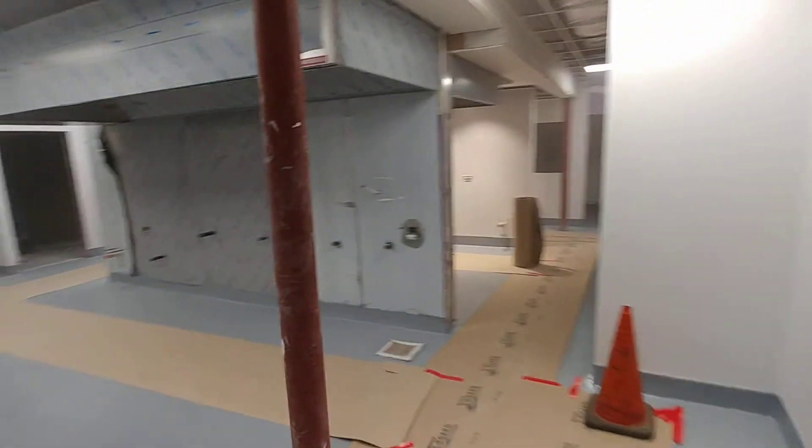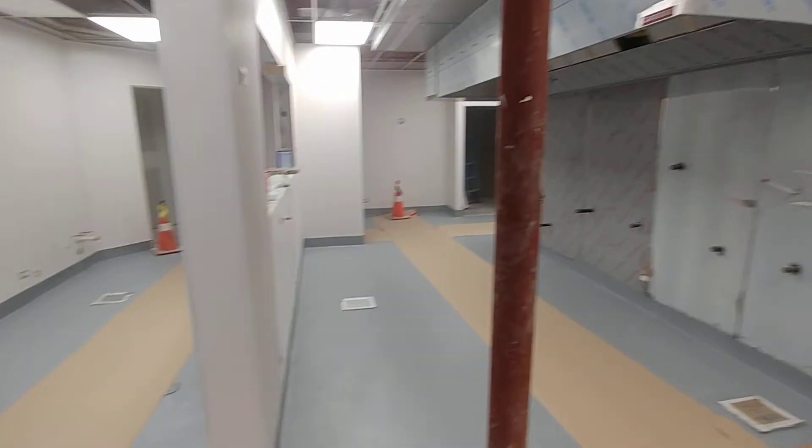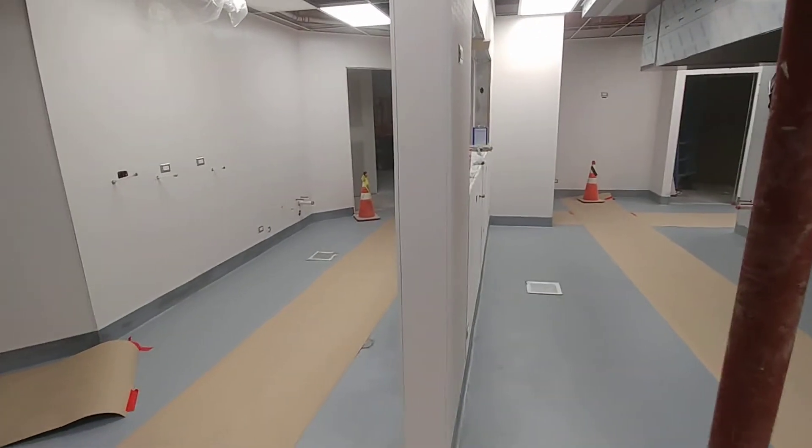Otherwise, doing an equipment walk-through with a gentleman this afternoon to discuss equipment delivery. We're about ready to get it going.